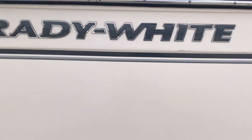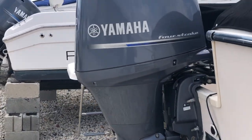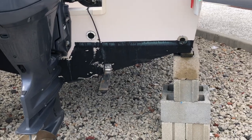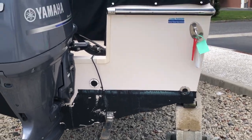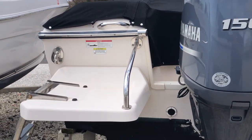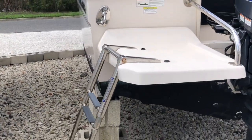This is a 205 Freedom with Yamaha power. It has a structure scan transducer. The boat was bought from us and it's been here every winter. There's a boarding ladder.